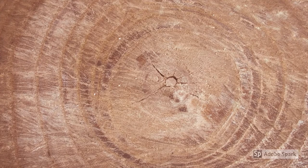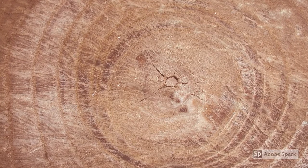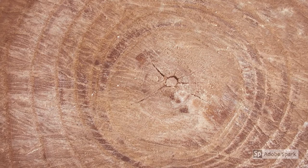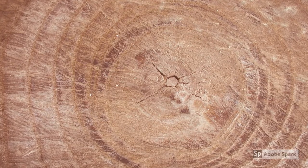The thickness of a tree ring depends on the climate conditions during the summer. Trees grow more during warm, wet summers, making wider rings, and less during cold, dry summers, making narrower rings.